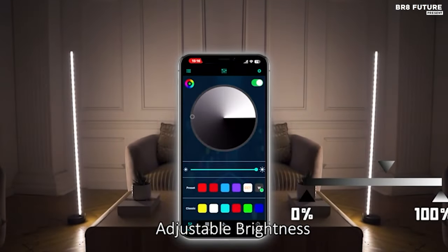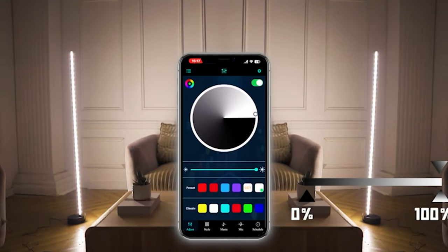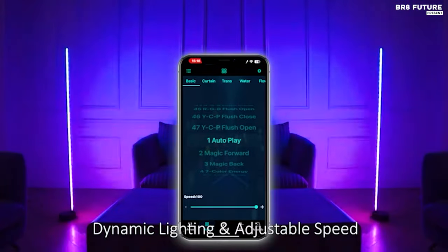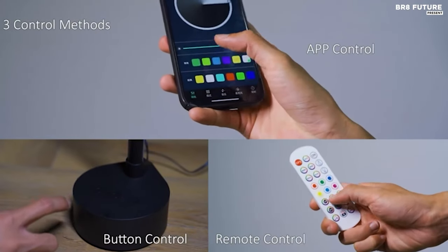Adjust brightness and speed effortlessly to breathe life into your space in captivating new ways. Control is at your fingertips with the included remote or the Bluetooth app, granting seamless customization of color, brightness, and effects. Set timers for automated lighting adjustments to complement any event seamlessly.